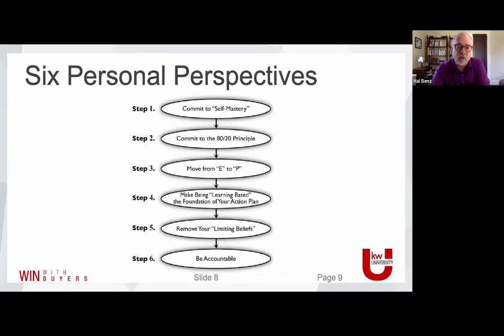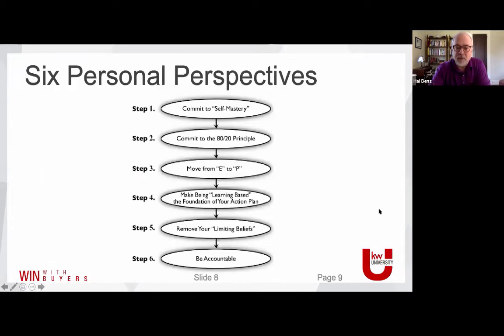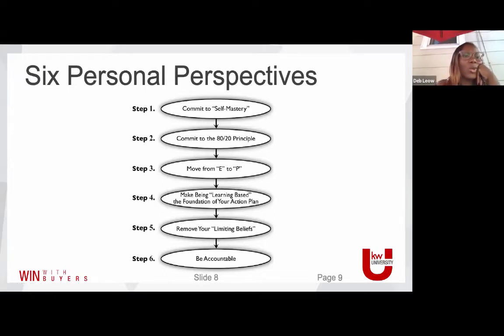I just love the concept of just-in-time learning versus just-in-case learning — learning what you need to know when you need to know it. A lot of new agents get super overwhelmed because there's so much to learn. But you don't have to learn everything before you act. Learn the basics and then act on it. Make learning the basis of action.